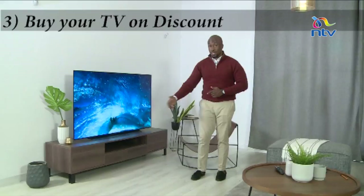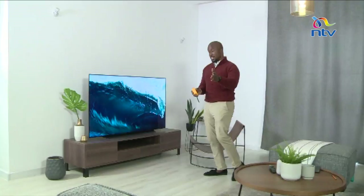LG OLED has a magnificent campaign at the Junction, at Sarit Center, or at any brand shop where you could get a very good discount on this television. You could also go on Black Friday to get deals on soundbars, television sets, or any other item to complement your television set.